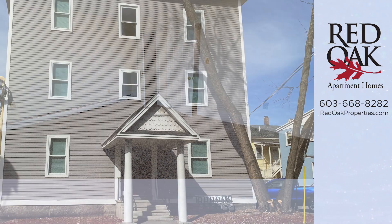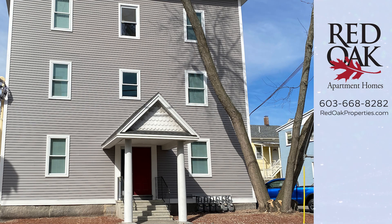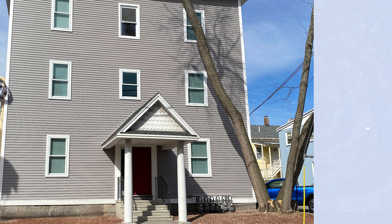If you're looking for a two-bedroom apartment in Manchester, New Hampshire, I encourage you to give Red Oak a call at 603-668-8282. Visit us online for all of our availability at redoakproperties.com. Subscribe to our YouTube channel and get alerted when we upload new videos. If you'd like to see more styles at Union Street Apartments, click this playlist.